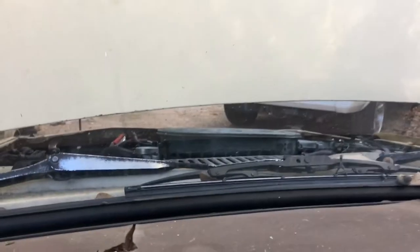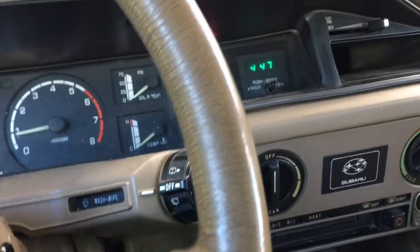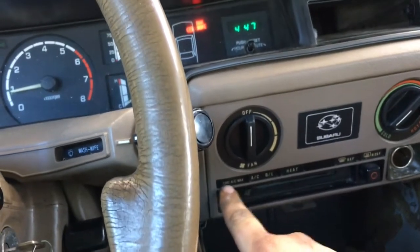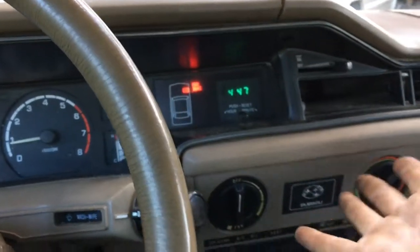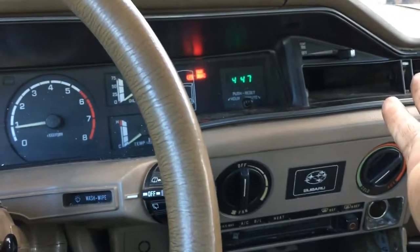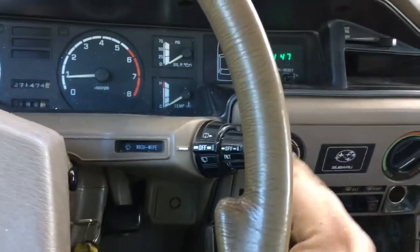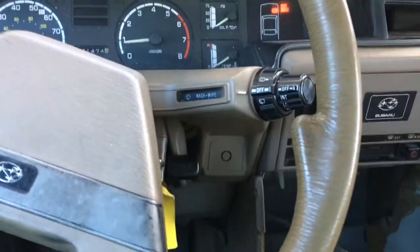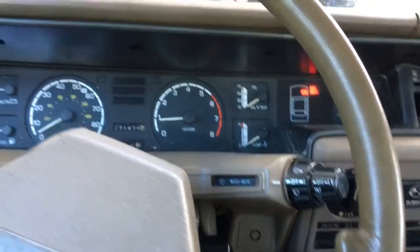The cooling fan doesn't work on its own. The heater works pretty good. It doesn't have AC and wasn't optioned for it — Subaru put all the hardware here and there's an evaporator in the dashboard, but there are no AC components elsewhere. At some point I might work on that. Started having a car and drove it without air conditioning.